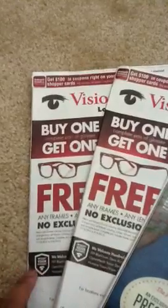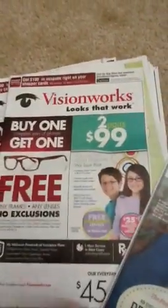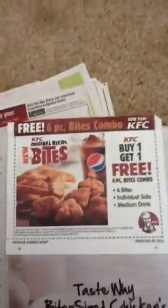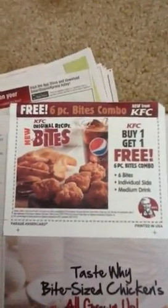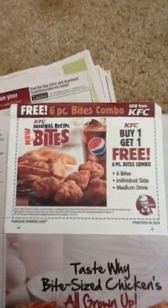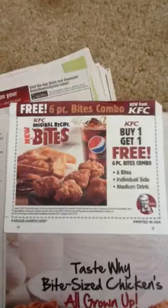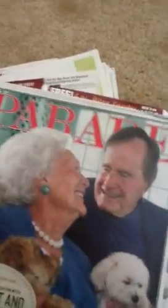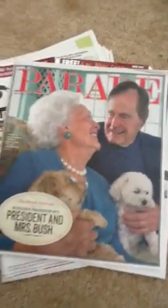This one came out of the AJC. There are some decent coupons in here, so I will be taking a look at them. But the deal alert I wanted to show you — there is a buy one get one free six-piece bites combo: six bites, individual side, and medium drink. It expires July 29th, and it was inside this week's Parade with the bushes on the cover.